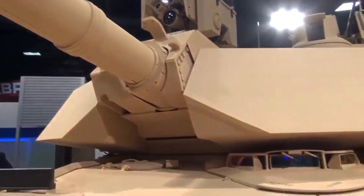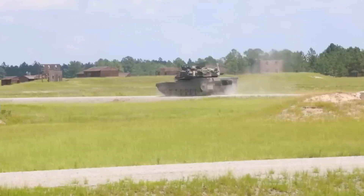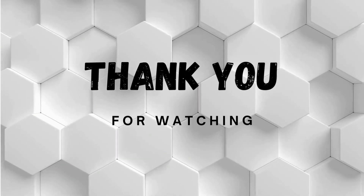Continuous upgrades: The Abrams tank has undergone multiple upgrades over the years to enhance its capabilities. These upgrades include improved armor, updated fire control systems, and digital networking capabilities.